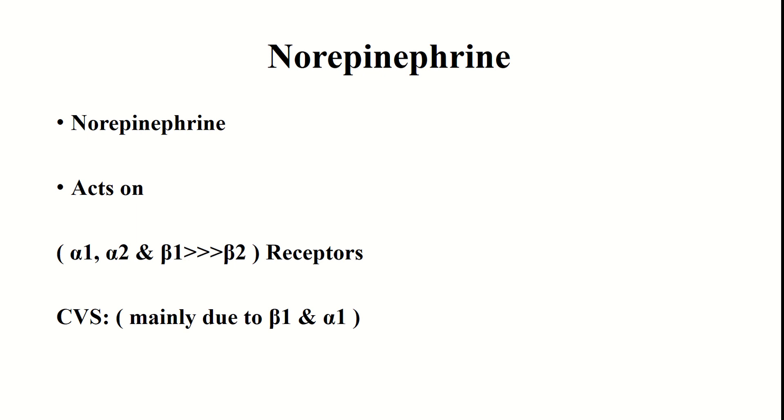Today we will discuss the effect of sympathomimetic drugs on the cardiovascular system. First, we will discuss norepinephrine. Norepinephrine acts on both alpha and beta receptors; however, it has more selectivity for beta 1 receptors compared to beta 2. The cardiovascular effects are mainly because of its action on alpha 1 and beta 1 receptors.